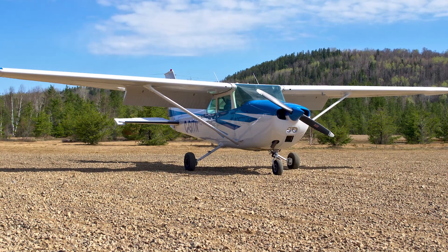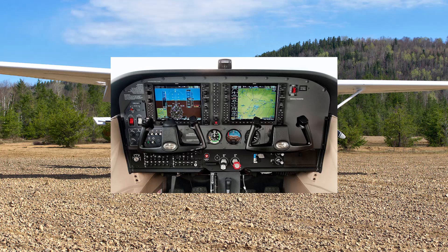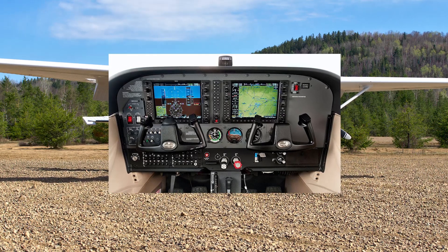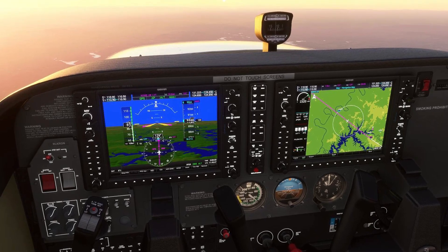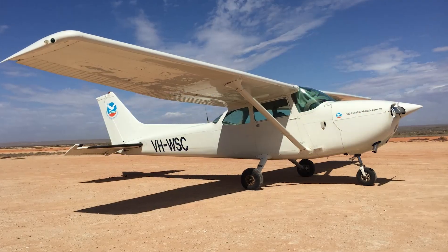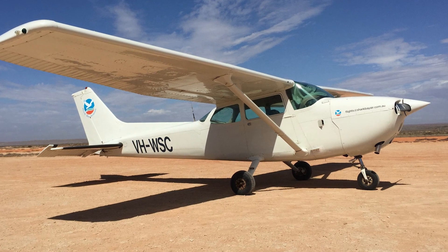Today, modern versions such as the Cessna 172S come equipped with advanced Garmin G1000 glass cockpits, autopilot systems, and enhanced navigation capabilities, bringing 21st century technology into this timeless aircraft.